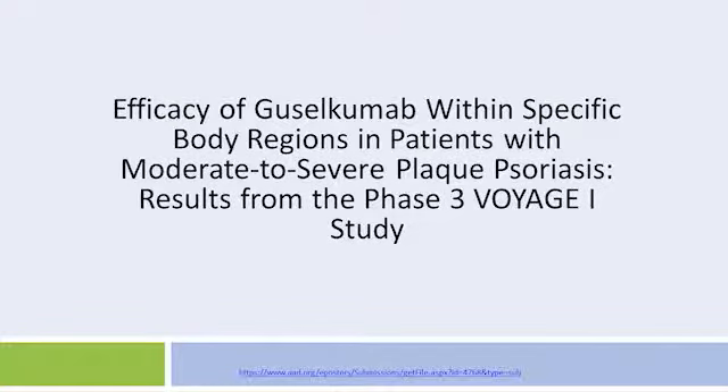Hello, this is Dr. Mark Libwell. I'm the chairman of dermatology at the Icahn School of Medicine at Mount Sinai in New York. I will be discussing efficacy of guselkumab within specific body regions in patients with moderate to severe plaque psoriasis.